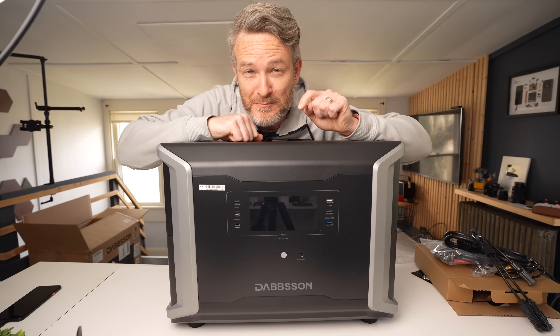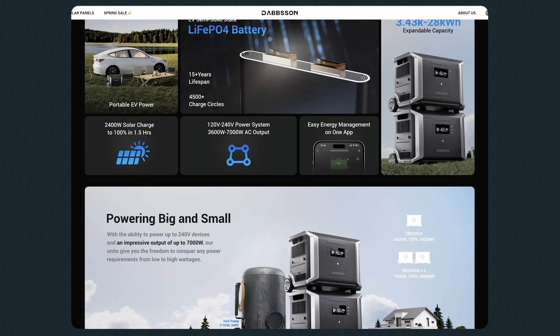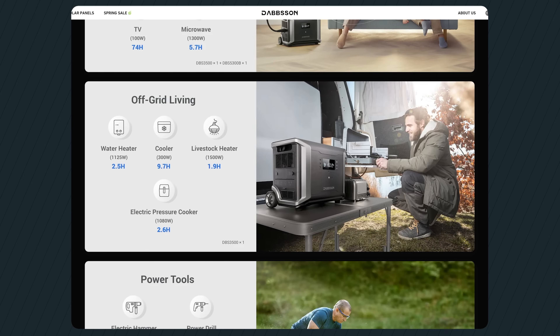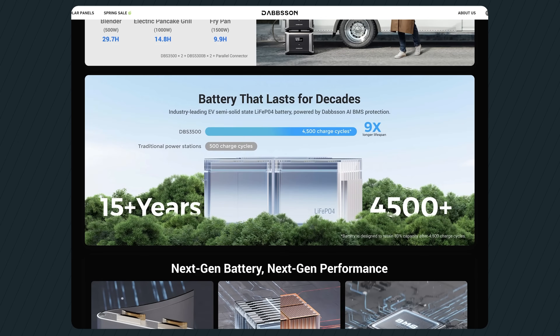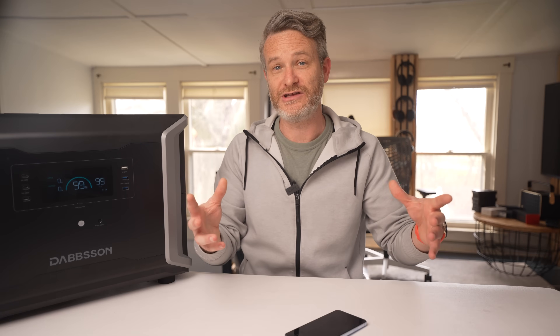Needless to say, this thing is a beast, but it's honestly a lot lighter than what you might expect. This base unit has 3,430 watt-hours of capacity, but if that's not enough, it seamlessly integrates into Dabson's expandable battery ecosystem, allowing you to connect up to four DBS 5300B batteries for an impressive 28,140 watt-hours of capacity. Additionally, if you parallel two of these units together, you get 240-volt split-phase operation, giving you ultimate flexibility to power larger appliances like a heat pump or your whole home air conditioner.